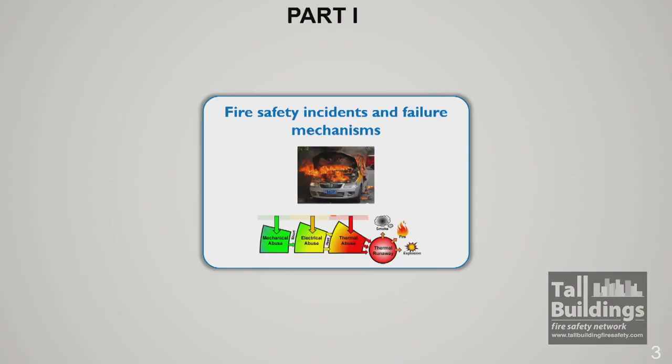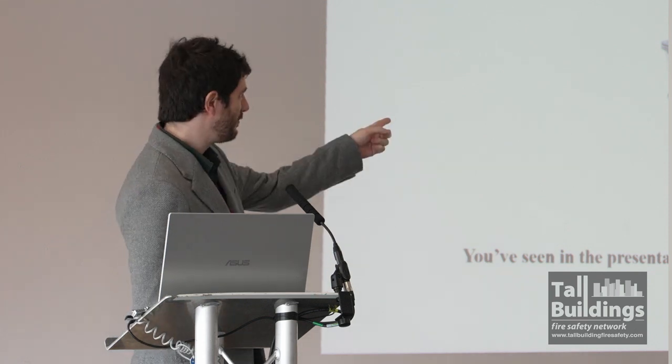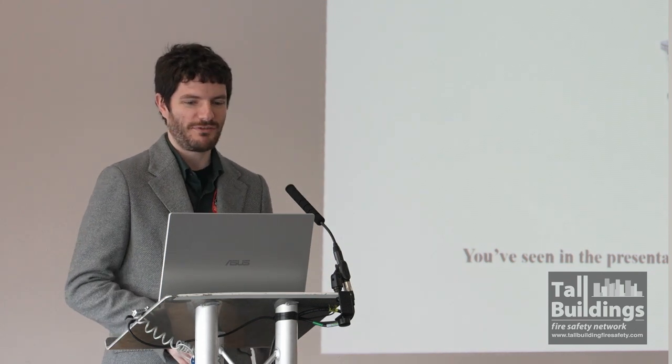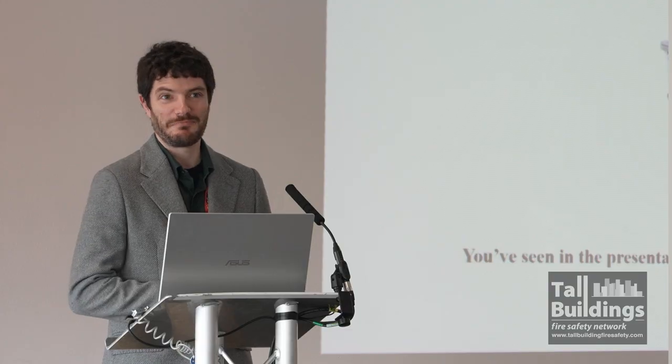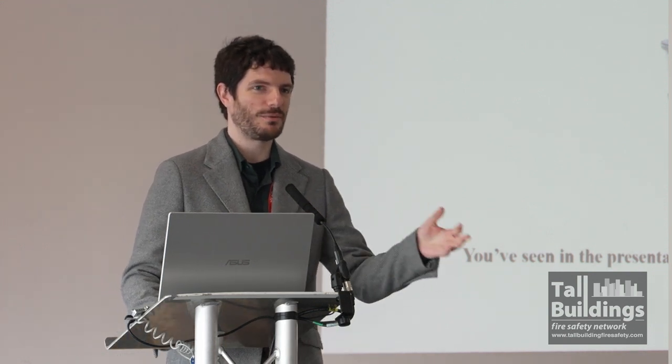Fire safety incidents and failure mechanisms. This is the cell that Paul showed you — the fire from an eighth of a Nissan Leaf battery. So what happens when it fails? He showed you a nail penetration test: you make one of the cells fail and then the rest thermally propagate. We have many different types of failure mechanisms, although once you reach thermal runaway, it doesn't matter what the failure mechanism was.